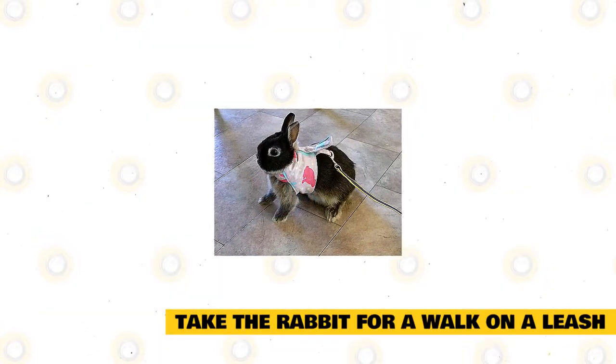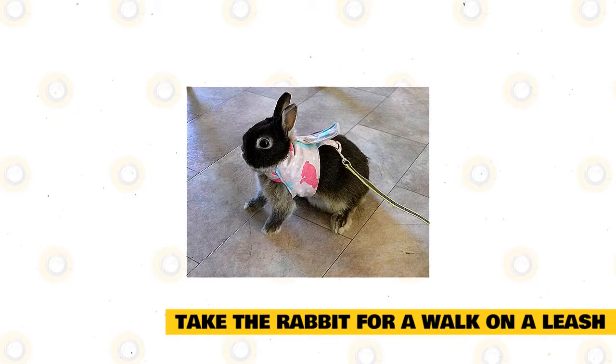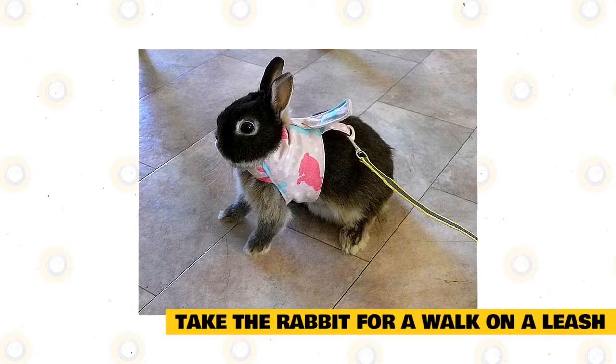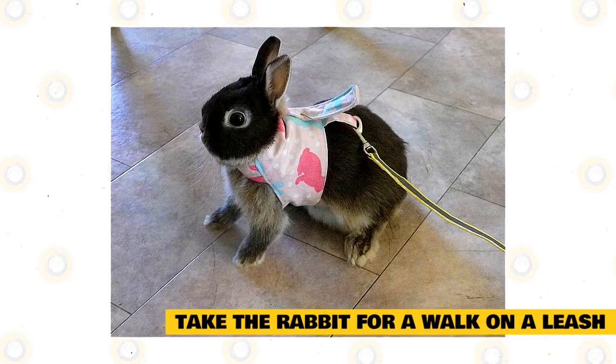Take the rabbit for a walk on a leash. Encourage your rabbit to get some exercise by taking it on a walk on a leash outdoors or indoors. Get a harness that fits the rabbit properly and a lightweight leash. Teach the rabbit to get used to the harness and leash. Over time, it should enjoy going for short walks on the leash.